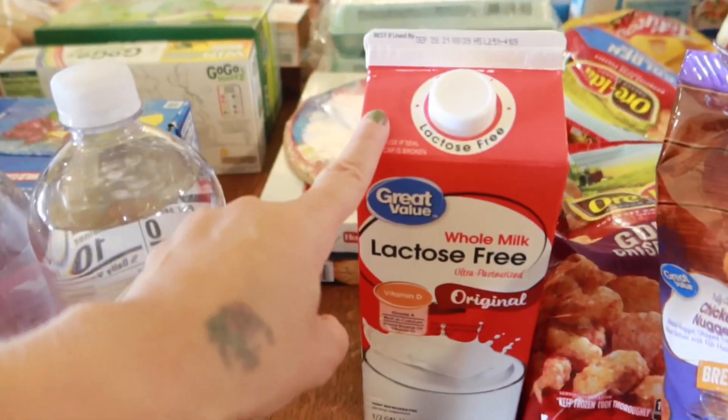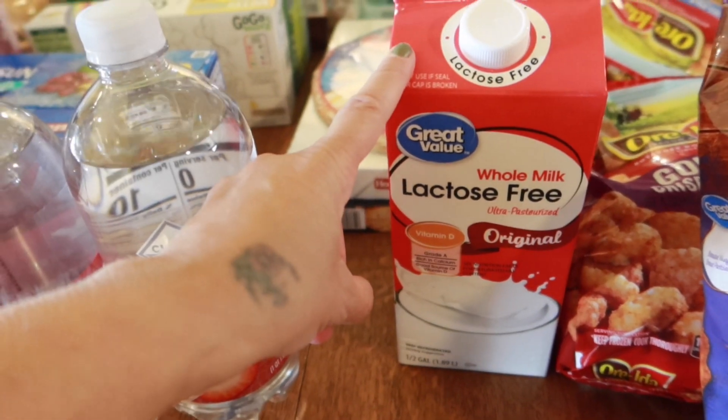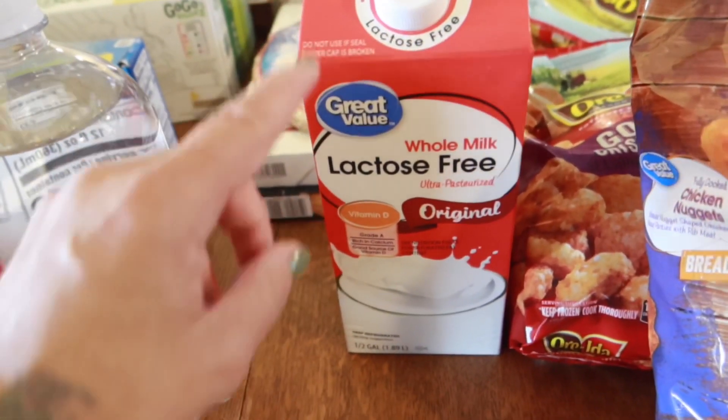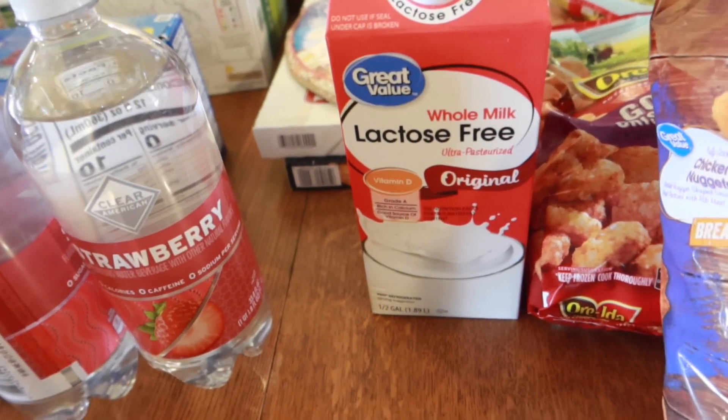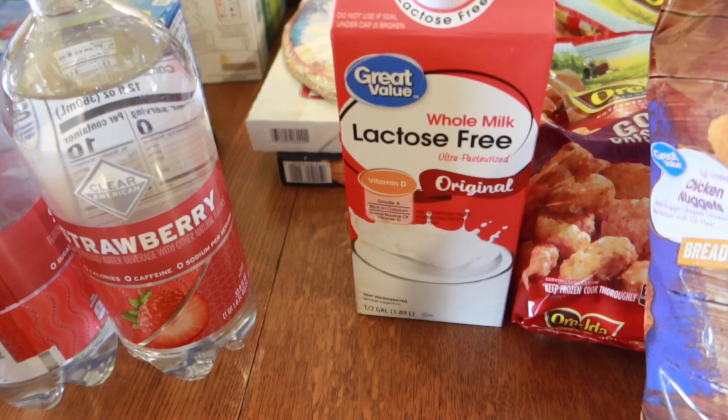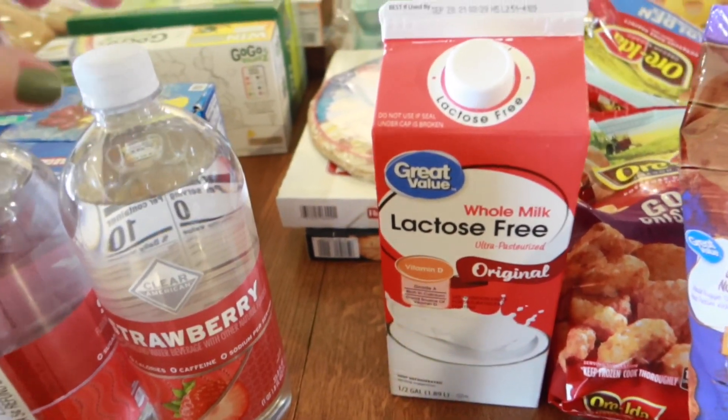I got Lachlan a lactose-free milk. He didn't really like almond milk, so we're going to give this a try and see if it's just a lactose issue with his stomach and go from there.